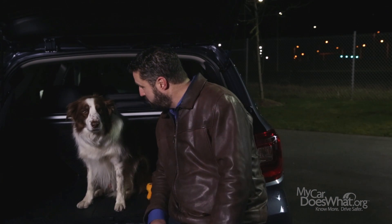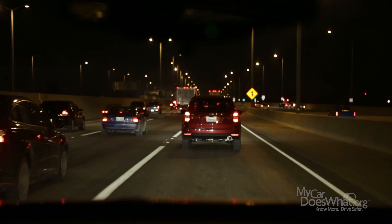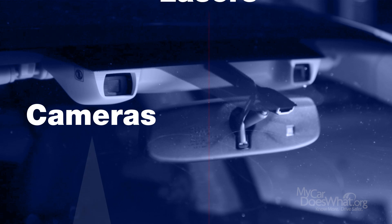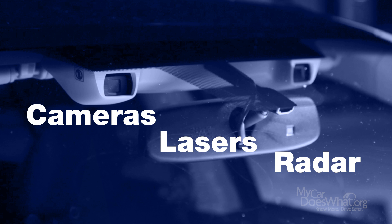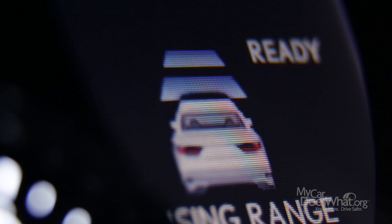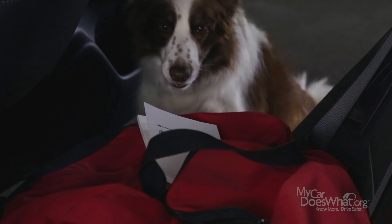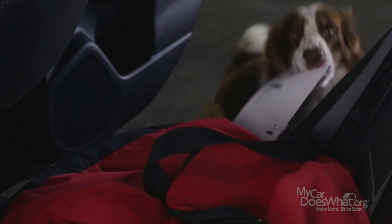So, how does it work? Scout here is dying to know. There's a sensor hidden in the front of your car that is constantly scanning the road ahead looking for slower-moving vehicles. Some systems use cameras, lasers, or even radar. Most versions of adaptive cruise control only work at set speeds above 25 miles an hour. And all car manufacturers' ACC works a little differently. To find out which system you have, talk to your dealer or check your owner's manual.